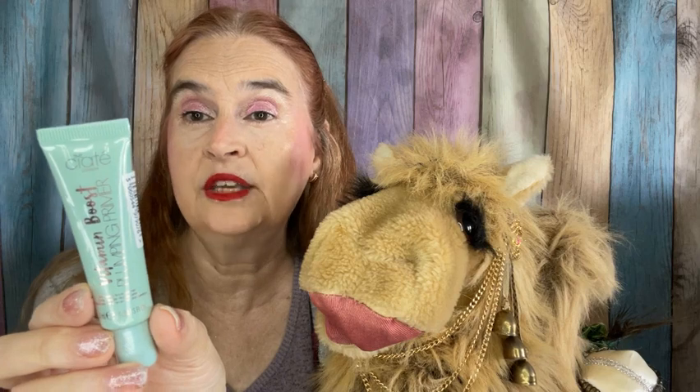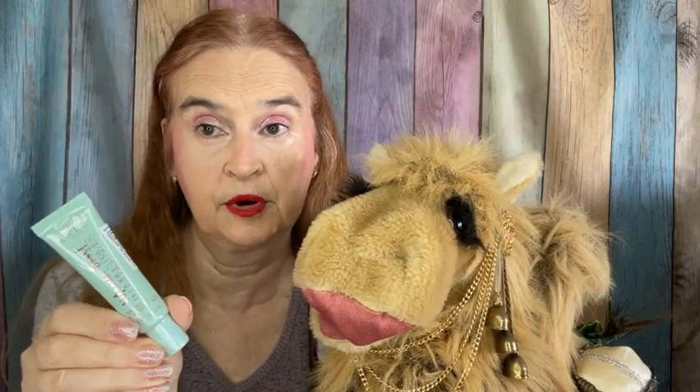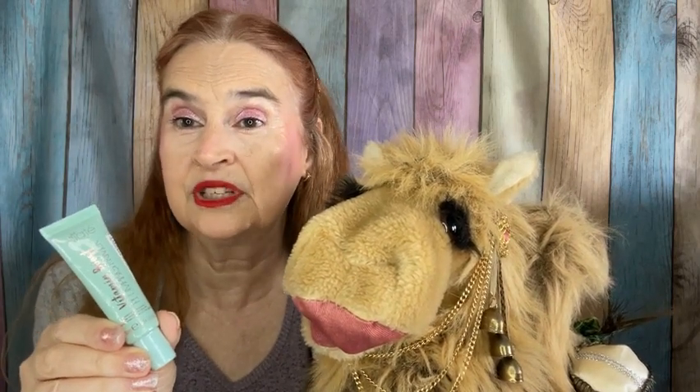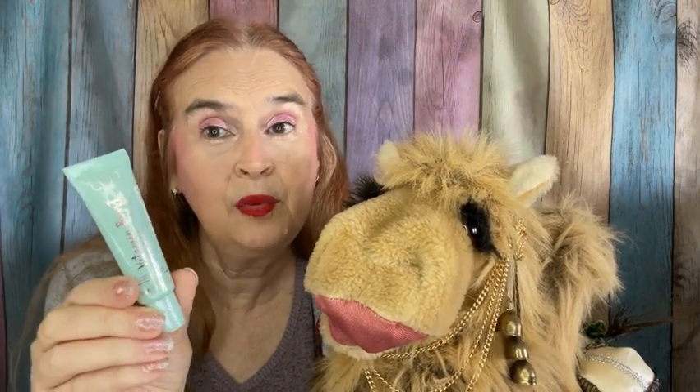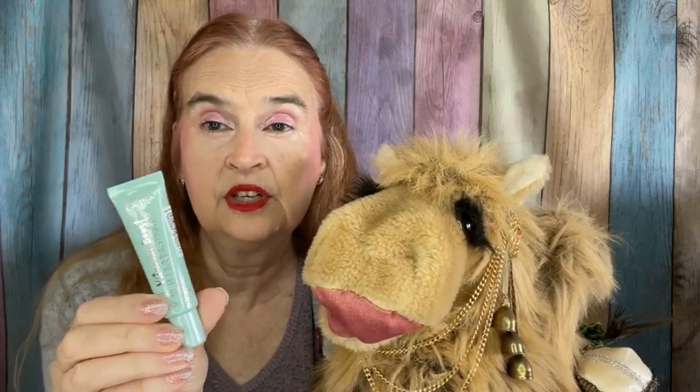Next up is something that Anne paid for with her points. You earn points by doing reviews on their website, and so I used some of my points to get a Ciate London primer — this is the Vitamin Boost Plumping Primer. I'm not a big primer person, yet I am finding that Ciate London face products — the setting powder and the under eye brightener — I'm finding that her brand and I get along nicely, so I wanted to give this a try.